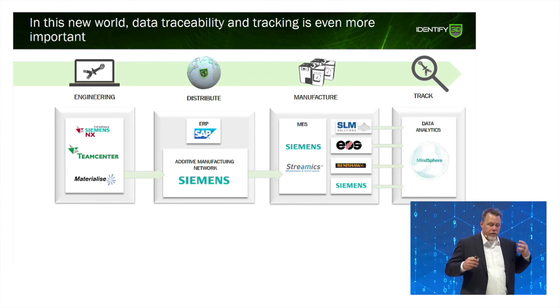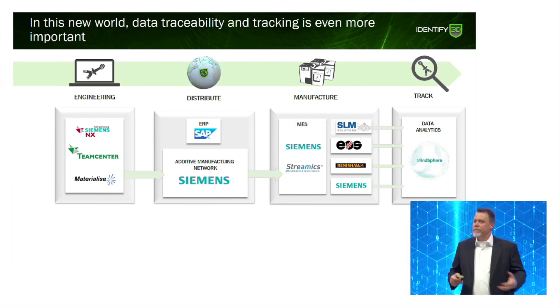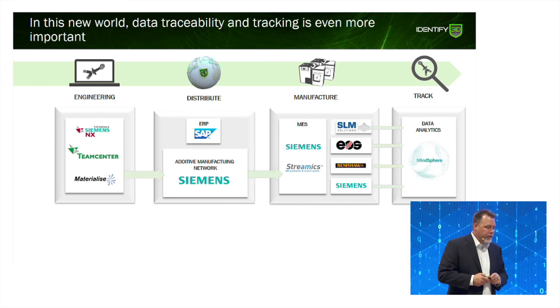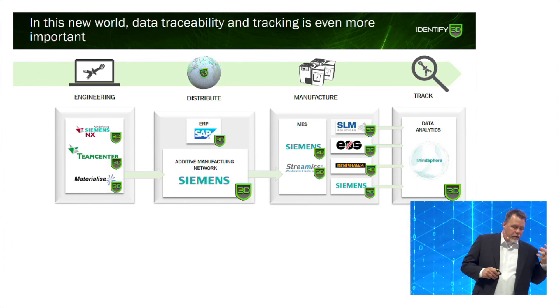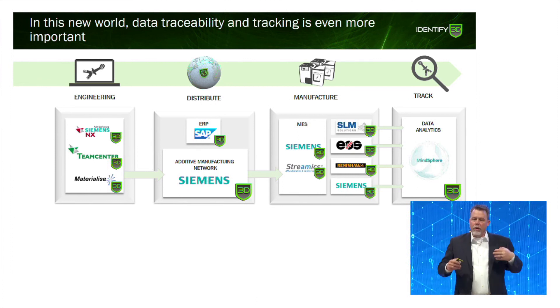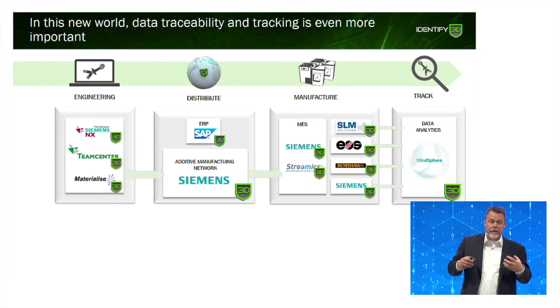These are a lot of the companies we're working with. You'll notice that Siemens is in every one of these blocks — hence why they've been very interested and we've enjoyed working with them. Our software is integrated so you're able to move containers through the system all the way down through manufacturing and do analytics at the end, all securely, protected, and standardized.